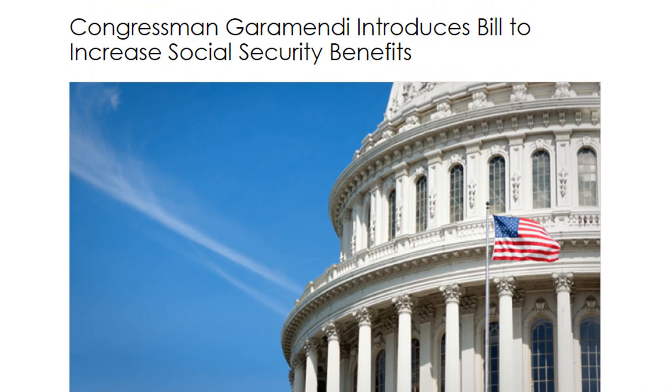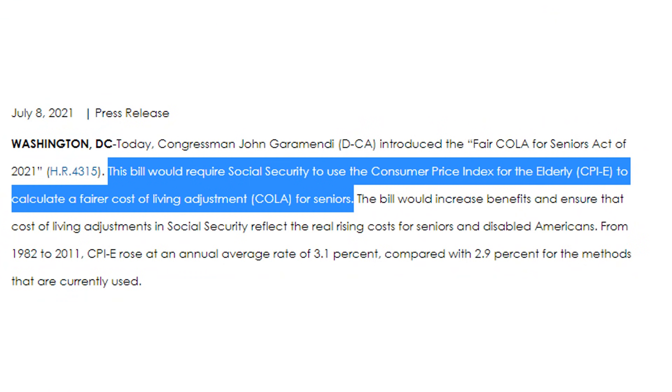Recently, a representative in the House, John Garamendi, introduced a bill that could change a lot of how these Social Security cost of living adjustments are calculated. Instead of how they're currently doing it, they would require the Consumer Price Index for the Elderly to calculate what should be a fair cost of living adjustment for seniors.